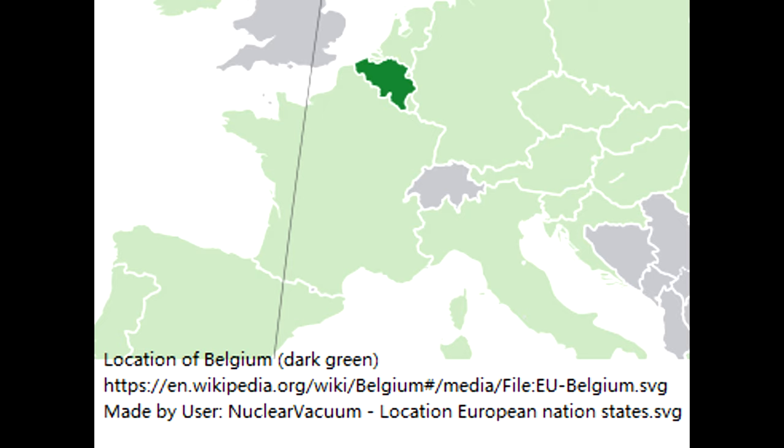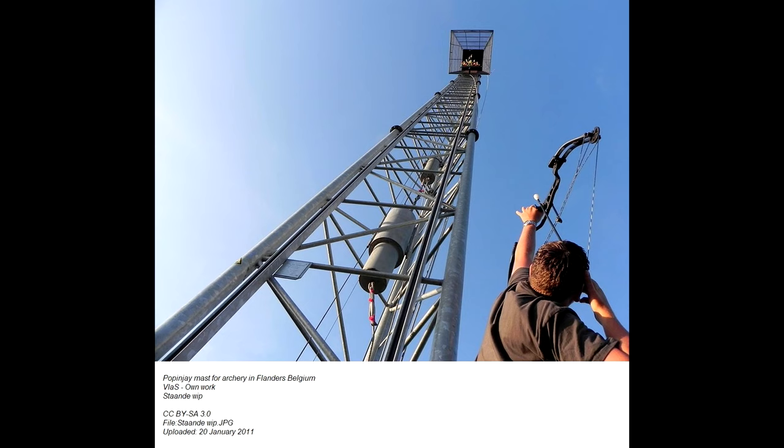Of course, Belgium didn't become a country until the 19th century, but the people of Belgium did preserve archery traditions — the sport of popinjay, for example, is still practiced today in Belgium and other countries. Now that we've talked briefly about the history of archery in this region, let's focus specifically on this bow and the shooting.